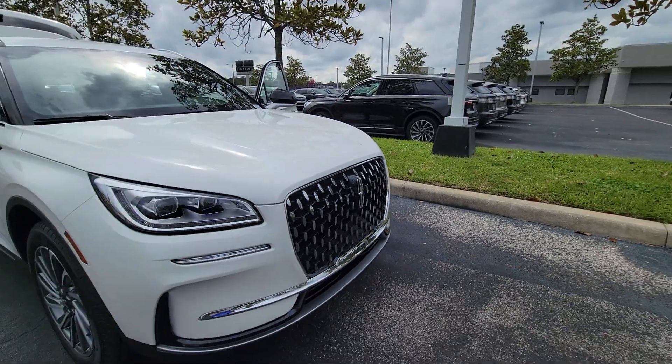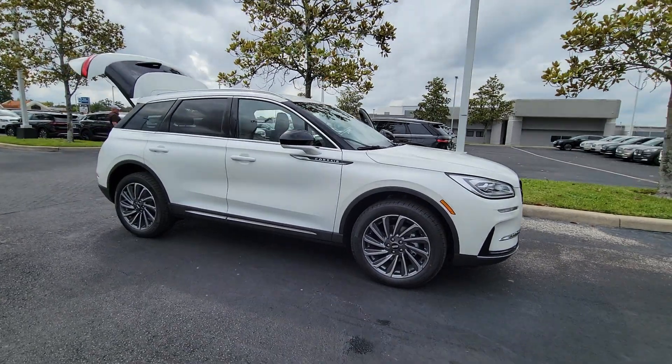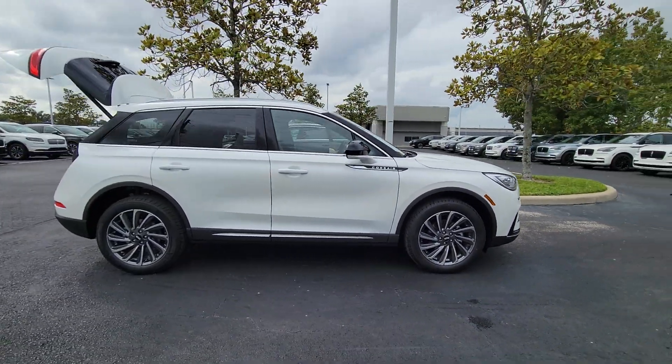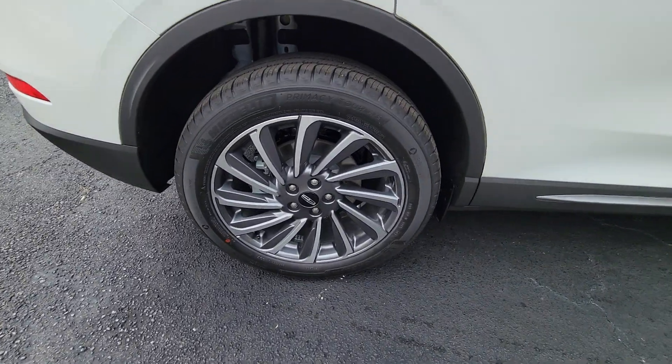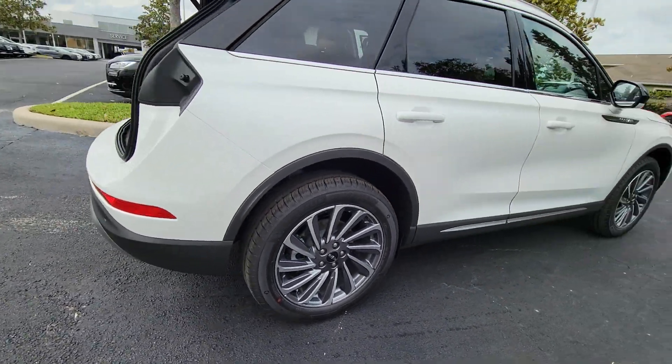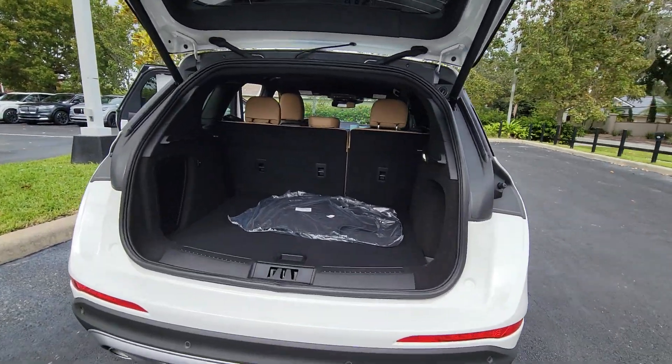Get into a car with value. 2023 Lincoln Corsair. Make the most of family outings in this refined and secure Corsair. From its silky smooth ride and touchscreen infotainment to its confidence-inspiring capability, this luxury compact SUV has you covered in style.